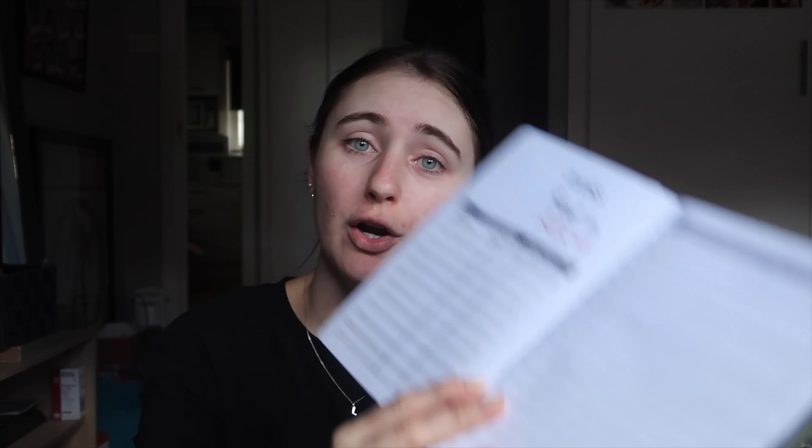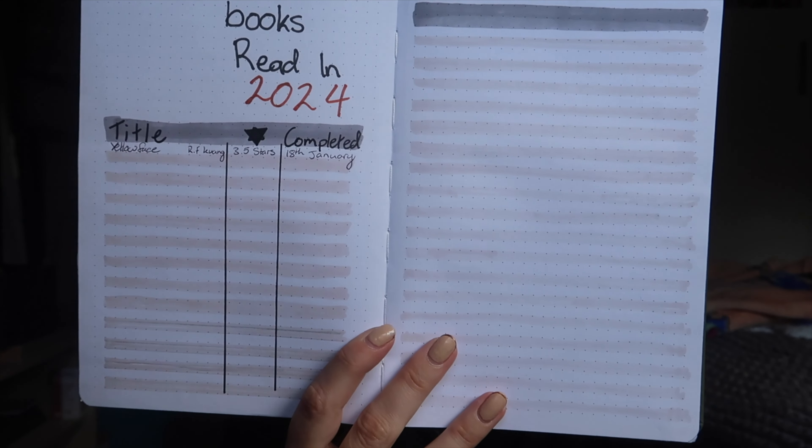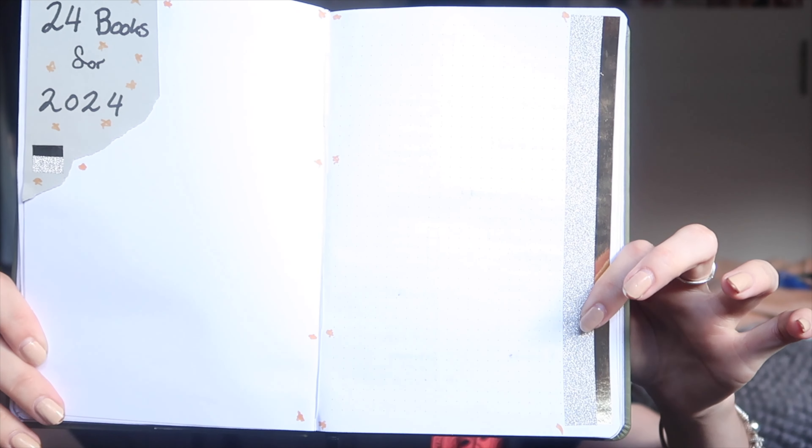I liked what I did last year with a full list of all books read, so I've set that up again. The only book on there so far is Yellow Face, which I finished about a week and a half ago. Then there's a spread where I'm going to list 24 books I'd like to read in 2024 from my physical TBR — books I actually own — so I can start working through them.